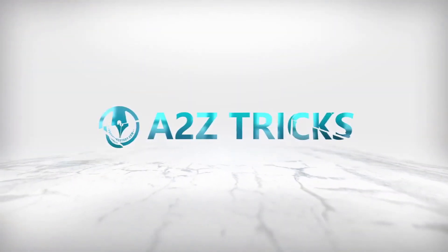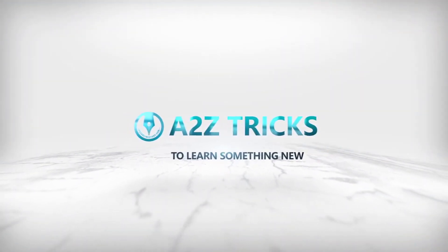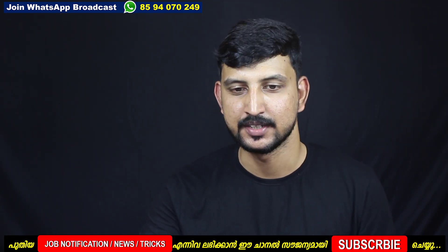In the next video, my name is Ramsha. Welcome to my new video tutorial. I am very excited.